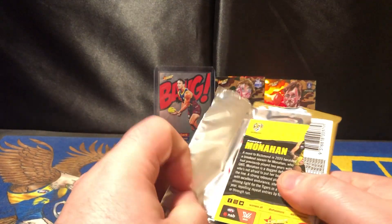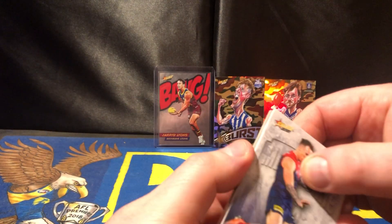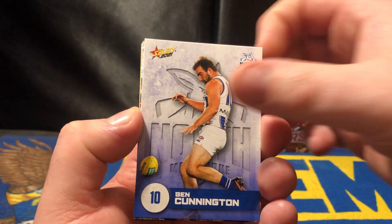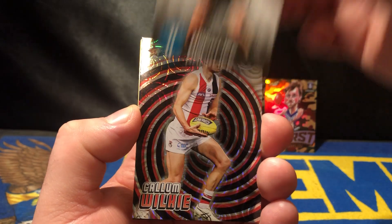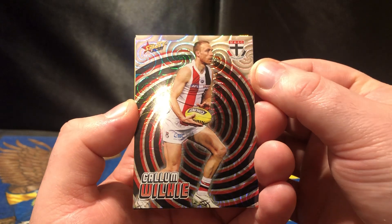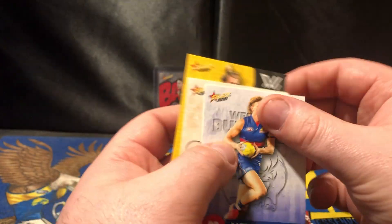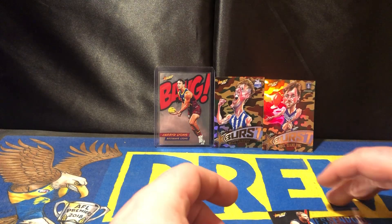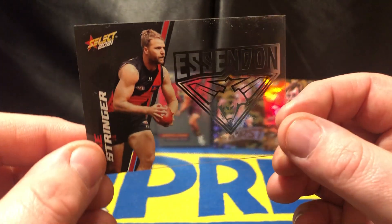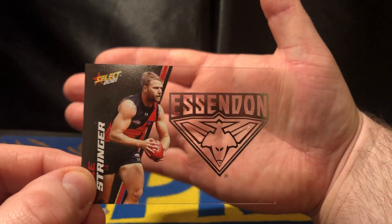Just admiring those cards in the background — that bang card, I want to grab more of them. On to the next one — we've got Paddy Dangerfield, Benny Cunningham, Tommy Rockcliffe. And we've got Callum Wilkie from St. Kilda, that's the holofoil. And we've got ourselves an acetate — and that one is Jake Stringer from the Bombers. Very nice, very nice indeed.